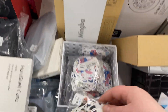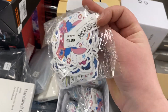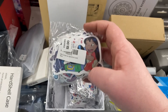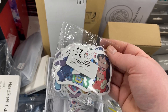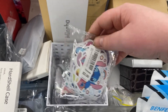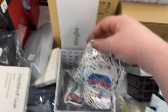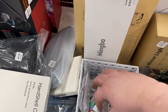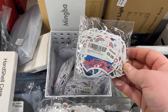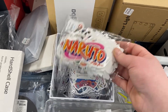I decided not to get the stickers from earlier, but I also found more — these look like Disney Lilo and Stitch stickers. No Pokémon unfortunately, but they're all Stitch. Very cute, but I'll pass on those too and put them back.